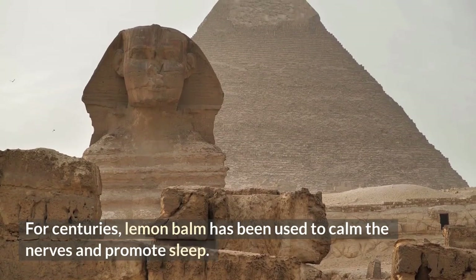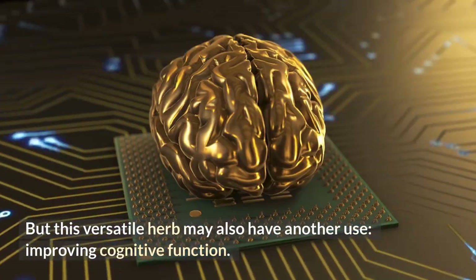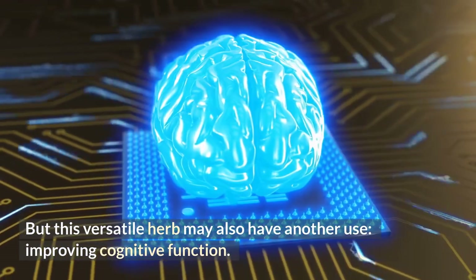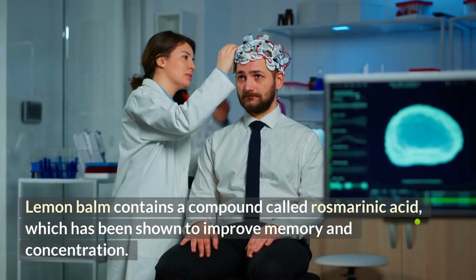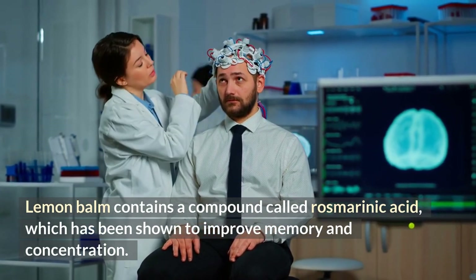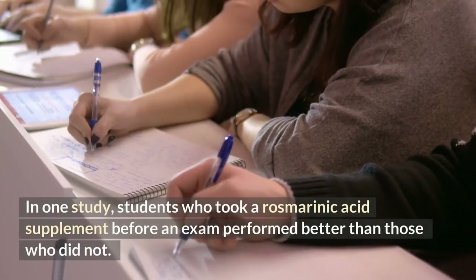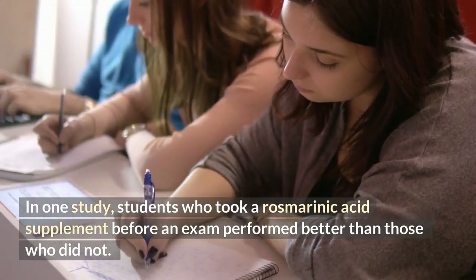Number two: boosts cognitive function. For centuries, lemon balm has been used to calm the nerves and promote sleep, but this versatile herb may also improve cognitive function. Lemon balm contains a compound called rosmarinic acid, which has been shown to improve memory and concentration. In one study, students who took a rosmarinic acid supplement before an exam performed better than those who did not.